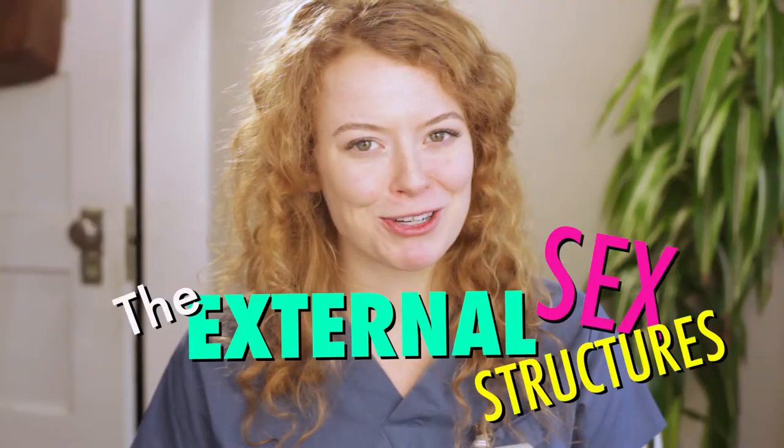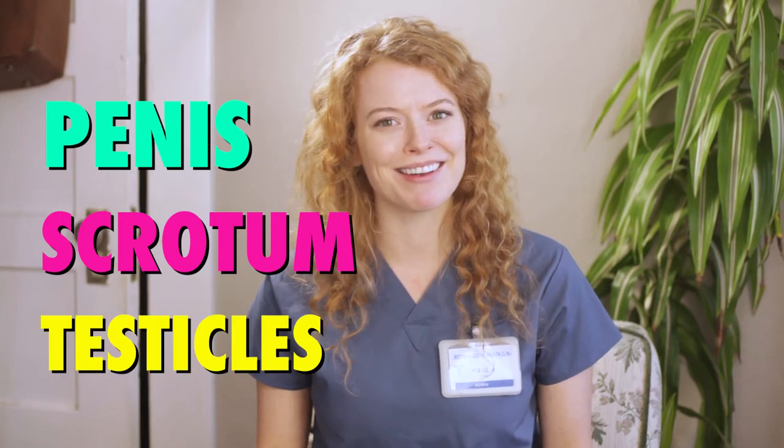Unlike cis female genitalia, most of the cis male reproductive system is located outside of the body, and that is exactly what we'll be talking about today: the external structures — the penis, the scrotum, and the testicles.